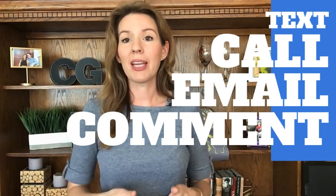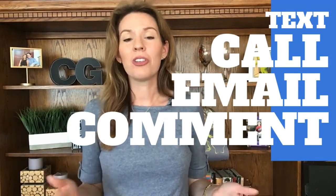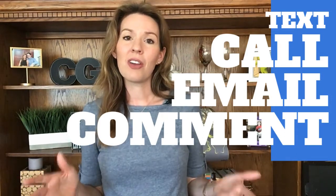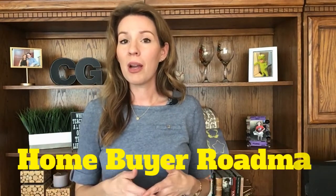If you are considering moving to our area in the Murrieta Temecula Valley, give us a call or shoot us an email — we love to hear from you. We're happy to answer any questions you have about moving to the area. Also, if you would like a copy of the home buyer roadmap and the 8 steps that we're discussing here, there is a link down below in the description and it's available for immediate download.